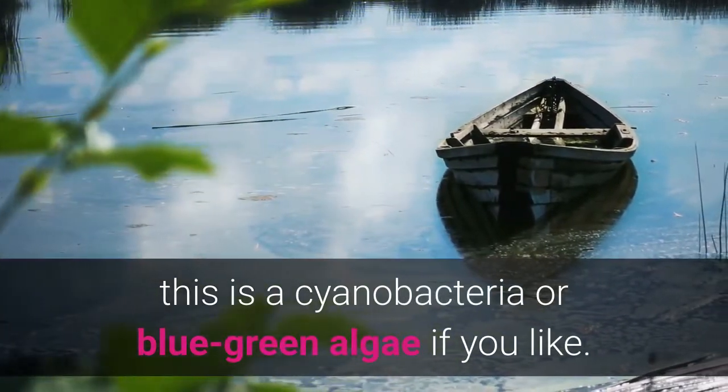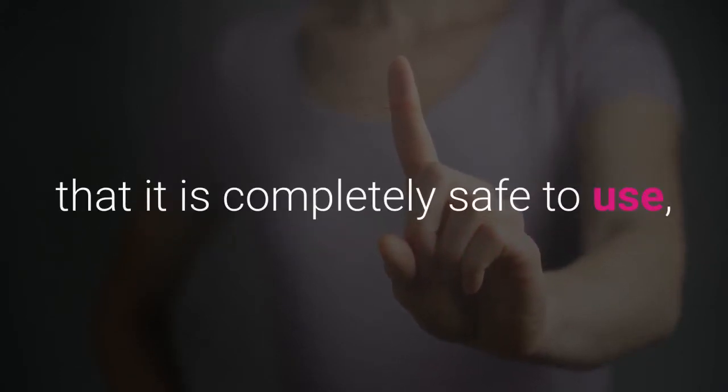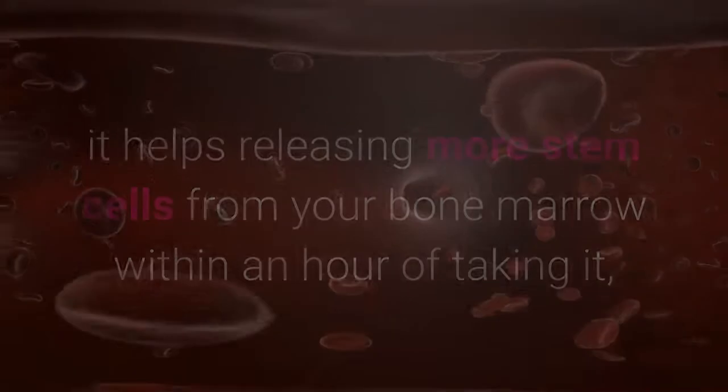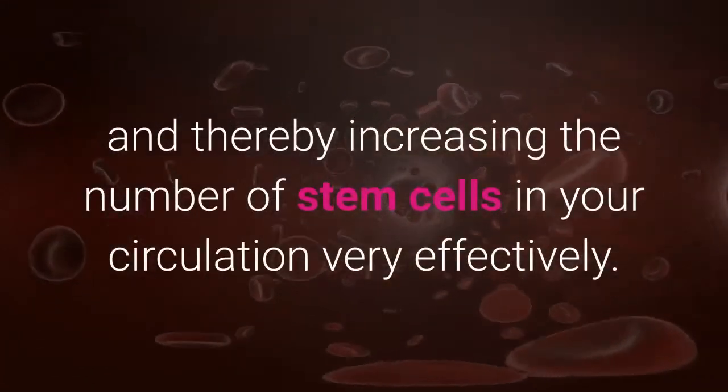As I mentioned in the previous video, this is a cyanobacteria, or blue-green algae if you like. The reason I think this is the most important ingredient is that it's completely safe to use, it helps release more stem cells from your bone marrow within an hour of taking it, and it stimulates your stem cells to multiply, thereby increasing the number of stem cells in your circulation very effectively.